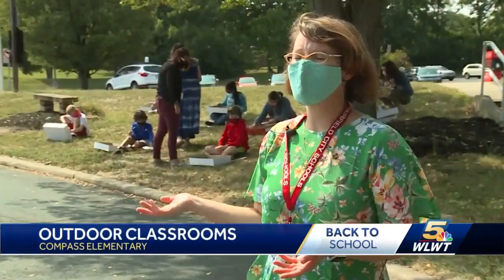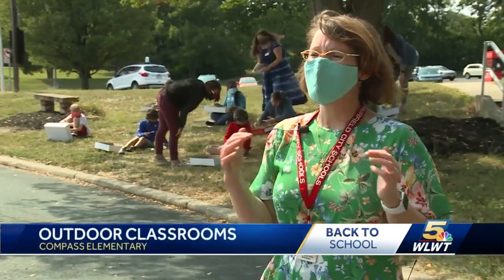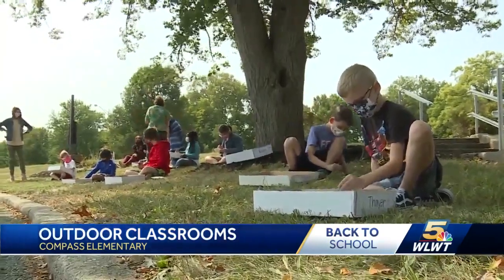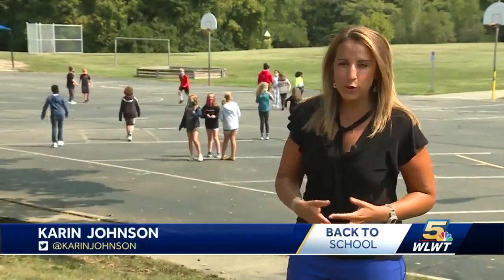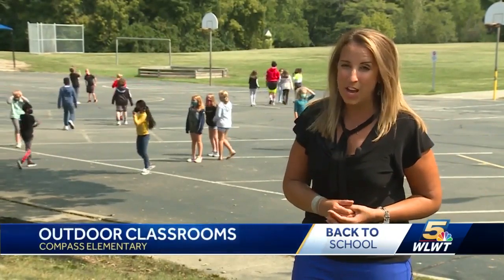It gives us an opportunity like this to really rethink the classroom — what the classroom means and how we can really give the kids such an amazing experience while we're still at school. And while more teachers are bringing their students outside, administrators say safety is still the top priority.